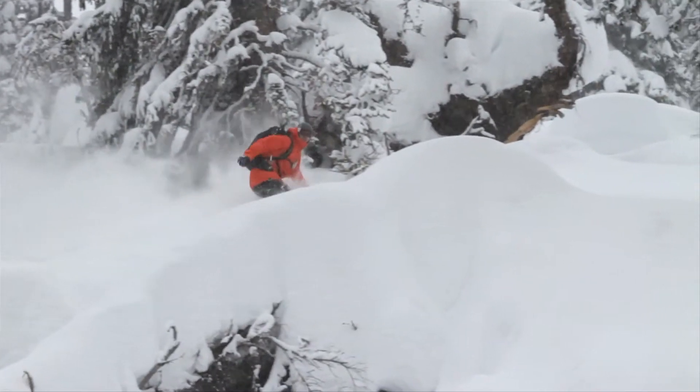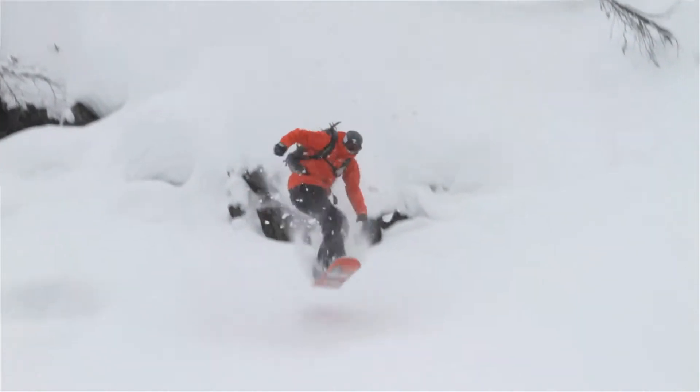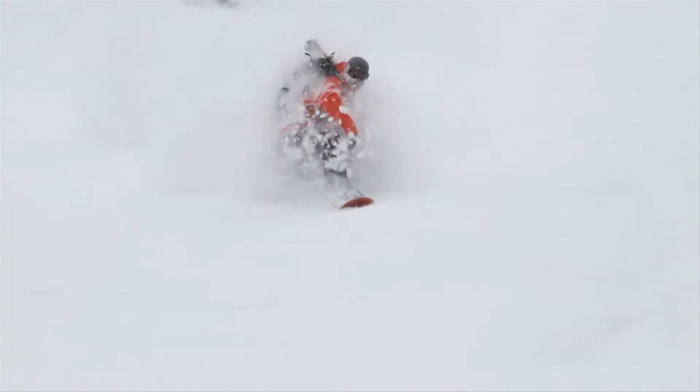The benefit to the jacket is the waterproof zipper on the front with no storm flap — it just kind of sheds powder. The stuff doesn't collect. And especially for myself being a goofy footer, the snow comes straight into the storm flap on every jacket I've owned in the past.